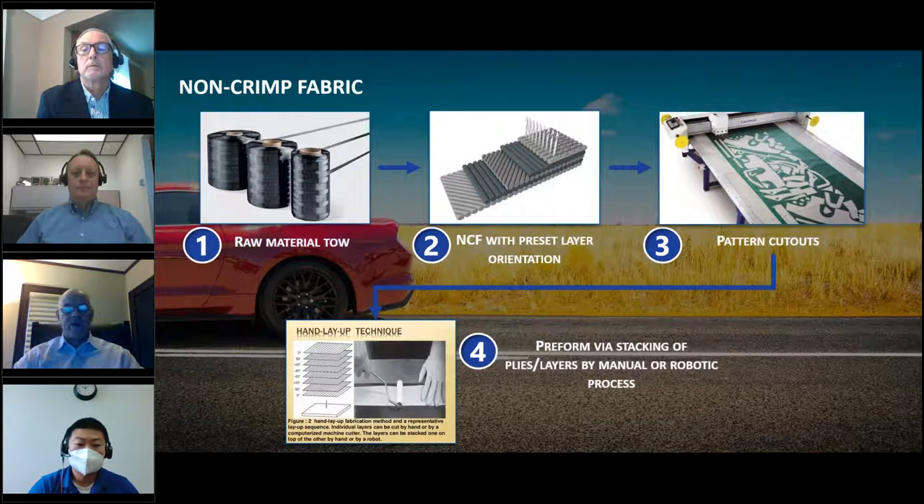In discussing preforms, let's evaluate the current value chain. For producing molded composite articles from continuous fiber reinforcements, either fiberglass roving or carbon fiber tow — or both — are used to produce an NCF or other broad-good technical fabric with a preset layer orientation. Ply patterns are then cut from the broad good and stacked manually or automatically. This process results in significant waste in cutting patterns, and errors in stacking. Waste can be as much as 20 to 50 percent.